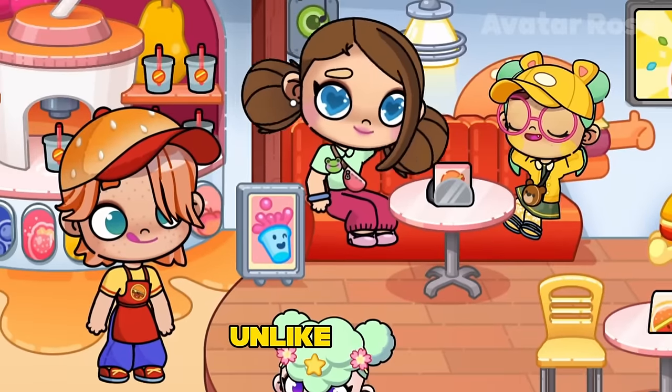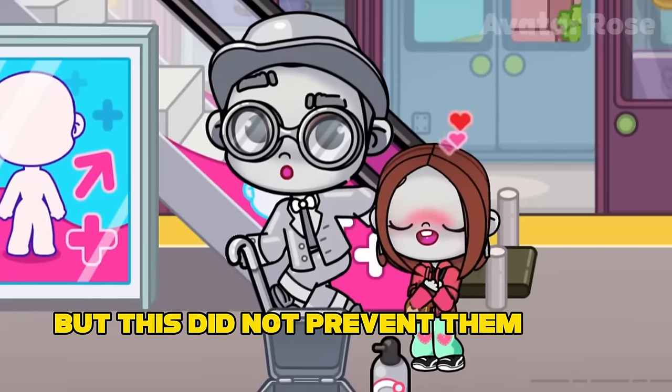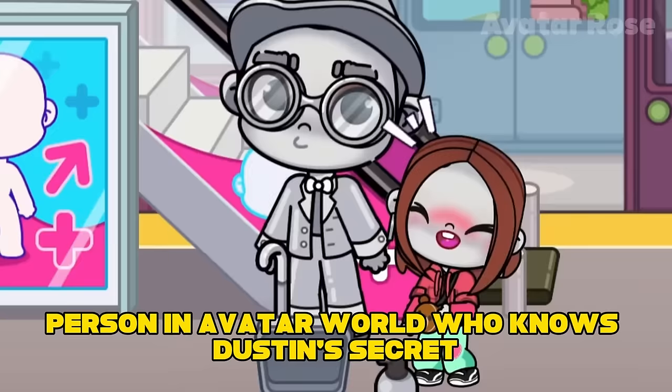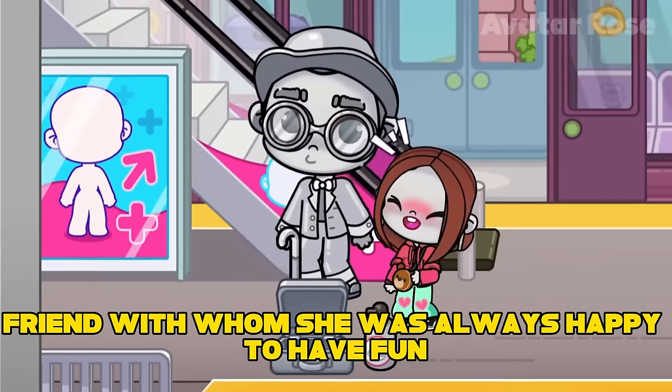Of course, Caitlyn, unlike Dustin, did not know how to freeze in different poses. But this did not prevent them from performing at the train station together. Since then, Caitlyn has become the only person in Avatar World who knows Dustin's secret. And now she has a very unusual friend with whom she was always happy to have fun.